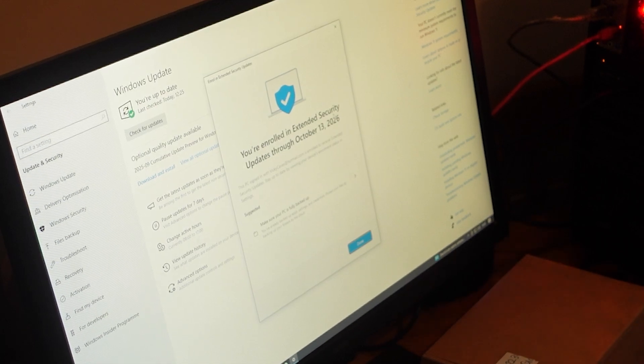It enrolls you and you're done. That's it, that's as simple as that. You are now enrolled in the Microsoft program. Do me a favor though — if you do enroll in this program, please, please, please spend the next year planning your upgrade to Windows 11. Do not keep it after this extended date. Microsoft have given you a whole extra year to work on this.